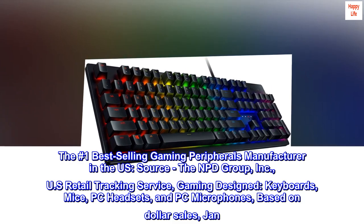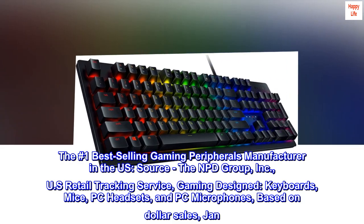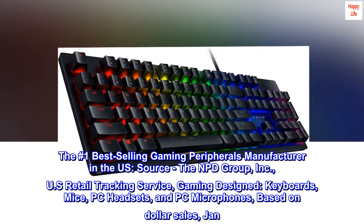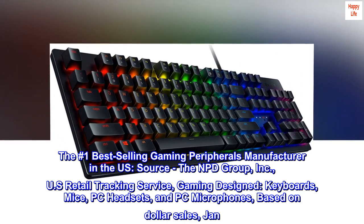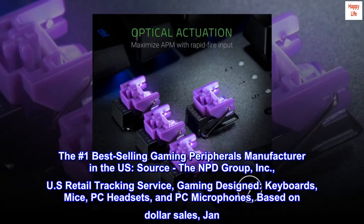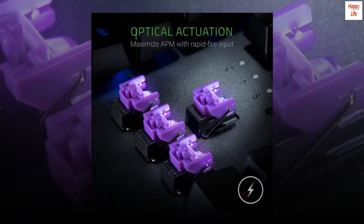The number one best-selling gaming peripherals manufacturer in the U.S. Source: the NPD Group, Inc., U.S. Retail Tracking Service, gaming designed keyboards, mice, PC headsets, and PC microphones, based on dollar sales, January 2017 through June 2020 combined.